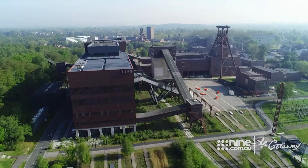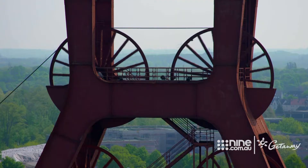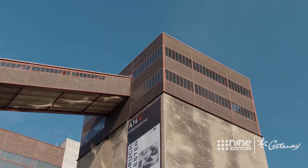This is the Zollverein coal mine. No longer in operation, it stands as an important piece of Germany's industrial history with its unique and rigid architecture.